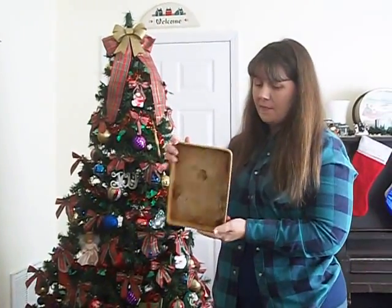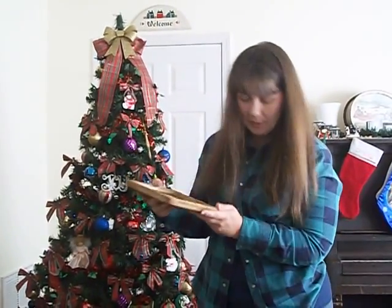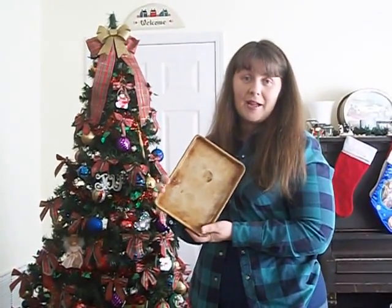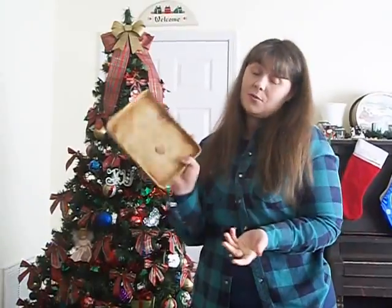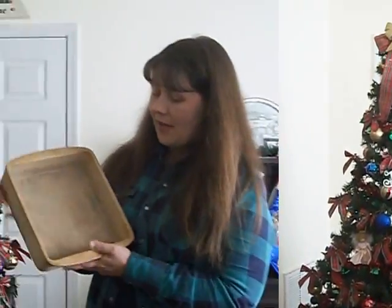This is the small bar pan. You can see it's kind of dirty and needs to be cleaned up a little bit, but it's really not in bad shape. I don't think anybody's used it too much — it doesn't look dark brown like my well-loved one. I actually don't have a small bar pan, so I was really excited to get this.